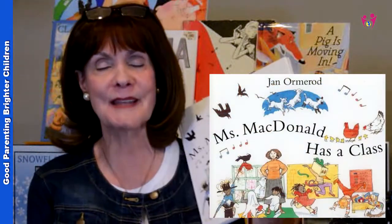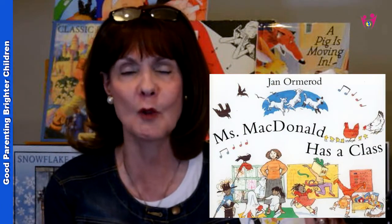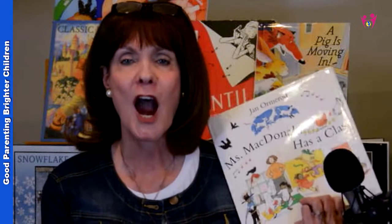Another fun one is Ms. McDonald Had a Class, set to the tune of Old MacDonald Had a Farm. It's one of those sing-songy rhythms where you can read the story, sing the story, get up and dance and move to the story. Young kids especially will love this — anytime there's more than just sitting and listening, and they can get up and move, it's really helpful.